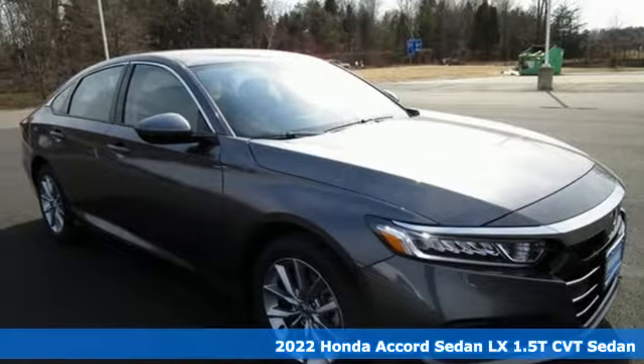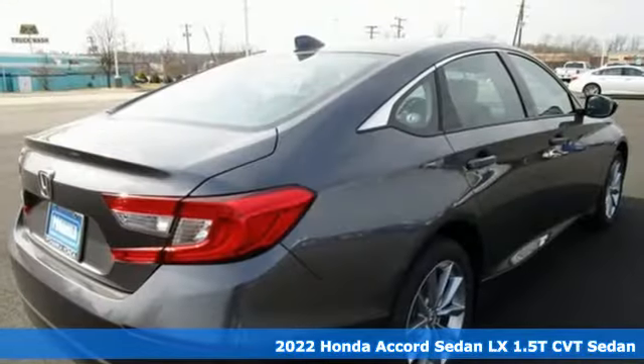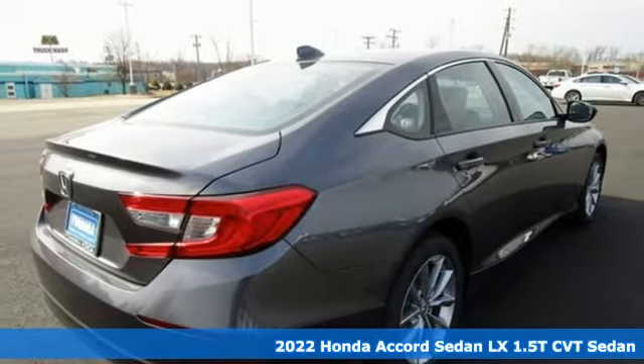Here's a new 2022 Honda Accord Sedan. Honda's flagship car isn't just a vehicle, it's a legacy.